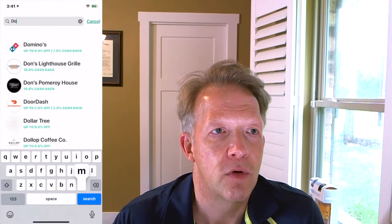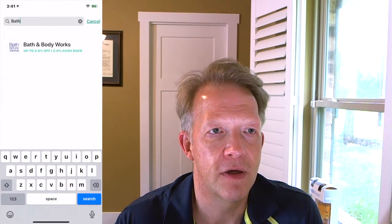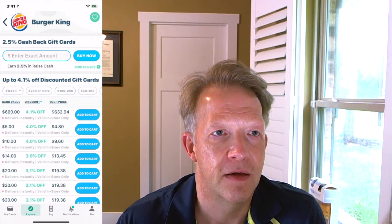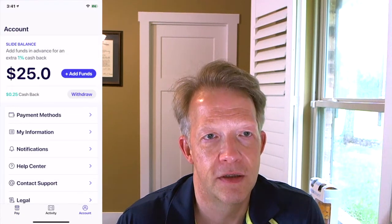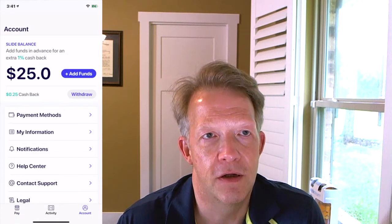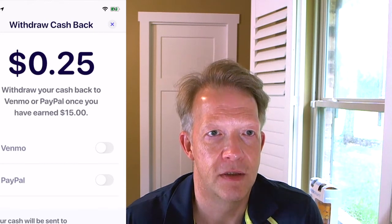Domino's is 7.5% on Raise. Bath and Body Works is 5% back on Raise — about the same as Slide. Here's the problem I have with Slide: Birkin is 2.5% back, so you might make a little bit more, but the issue is the withdrawal threshold.